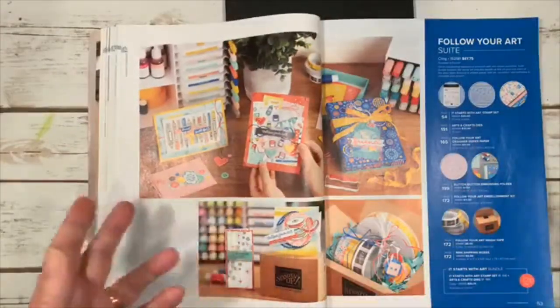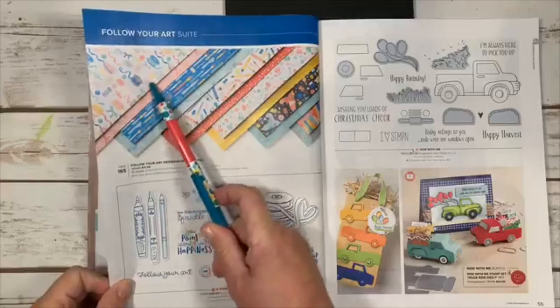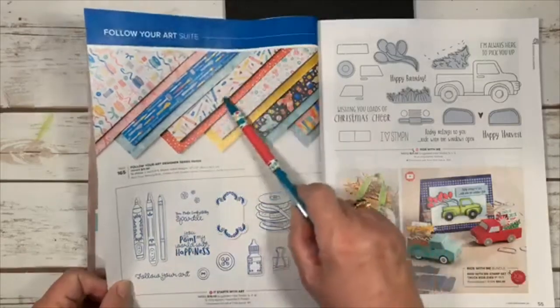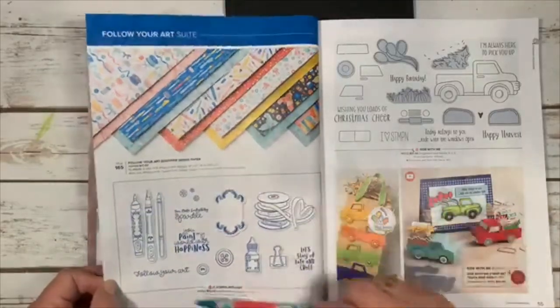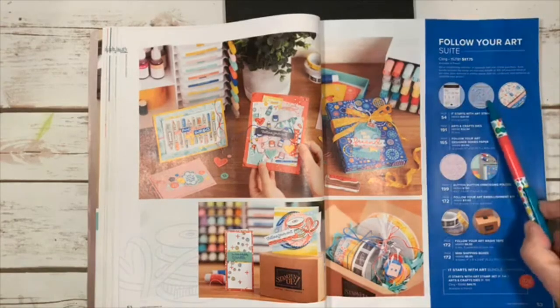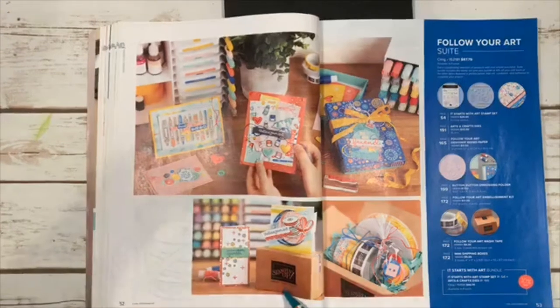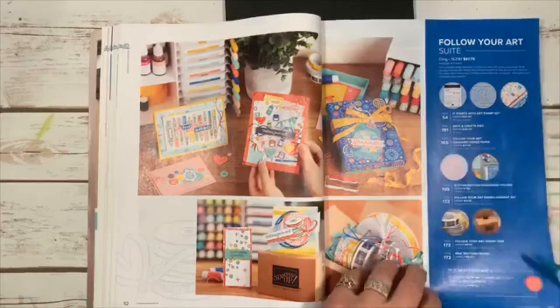The Follow Your Art suite paper has spools of ribbon, glue guns, colored pencils, brushes — it's a really crafty set. One item number gets you the stamp set, matching dies, designer paper, embossing folder, embellishment kit, and cute little Stampin' Up boxes that close with 'stamp it up' on them. All in the suite, or buy just the bundle to save 10%.